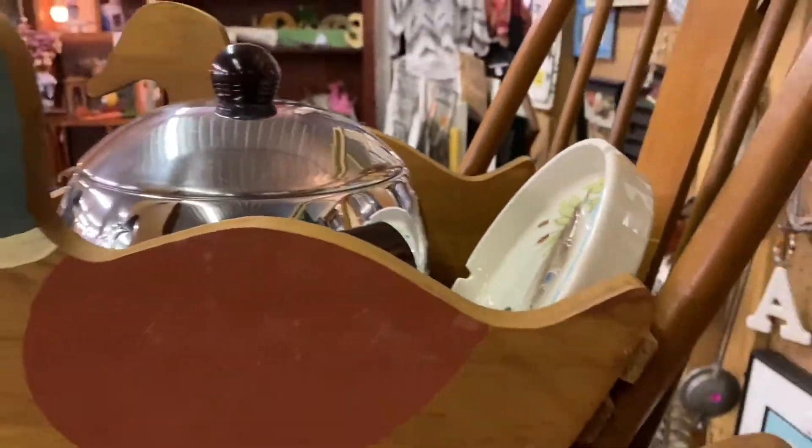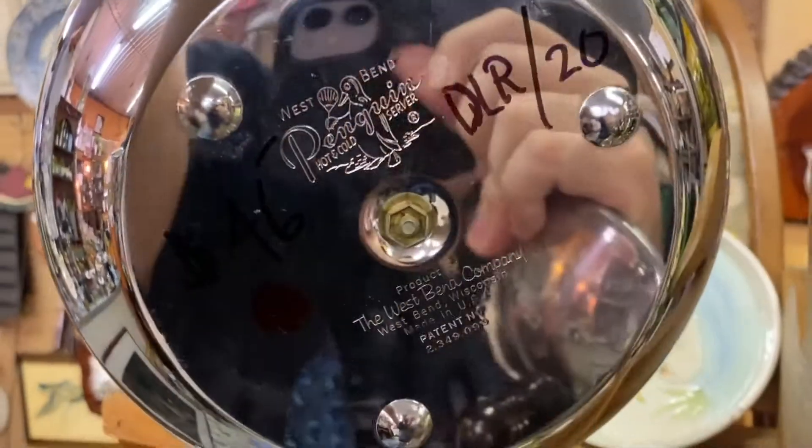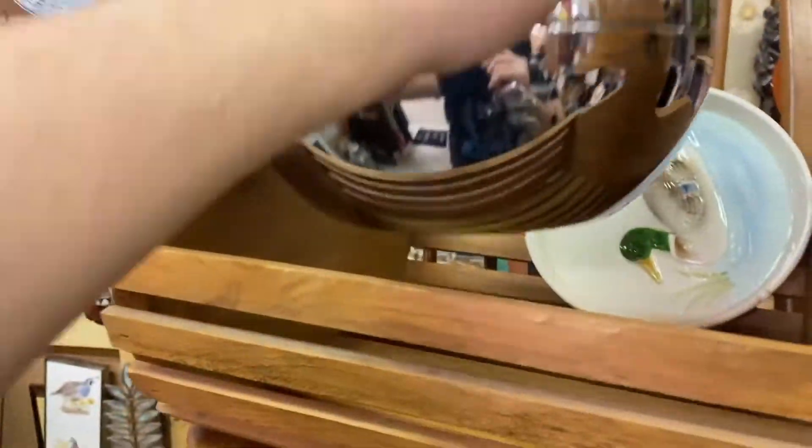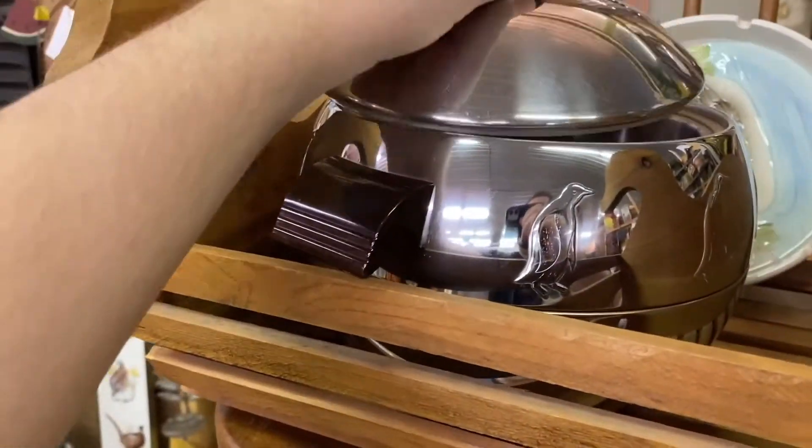It's almost time to go. Oh, there's a penguin ice bucket — let's see how much that is. Actually it's called a hot and cold server. Oh, penguin. Why do they write on it? Since it's Sharpie, it actually might come off. But still, use a price tag for heaven's sake.